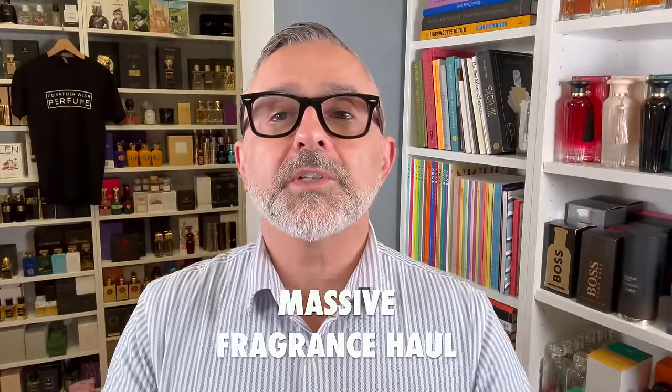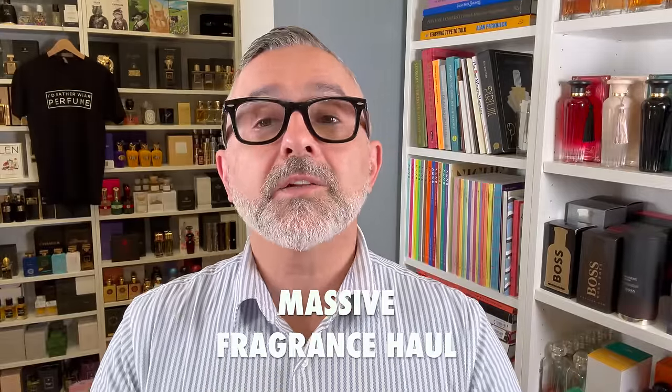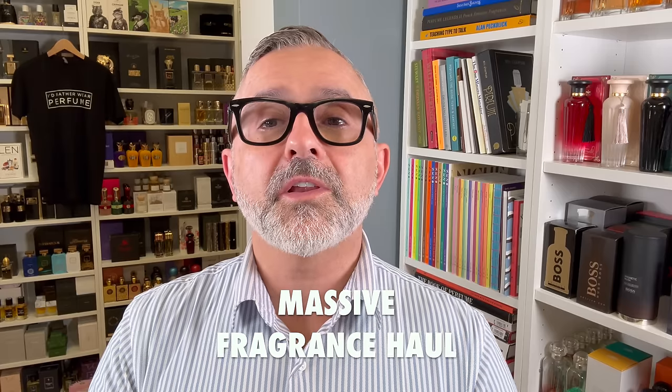Thanks so much for tuning in. It's Sebastian. We're talking about a fragrance haul video today. A lot of great fragrances, some designers here, and also a lot of niche brands as well. Some brands you might not have heard about. If you're following me on Instagram, I do post about certain finds and things like that. I wanted to do this video so you can find out what I've picked up. Let's get started with a few fragrances that I bought from my trip to Japan.